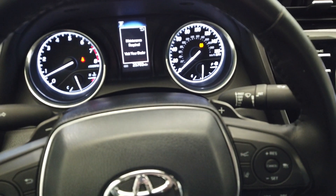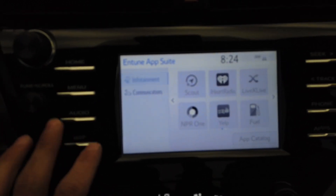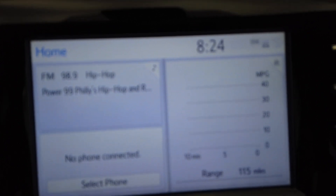This vehicle only has 25,000 miles. When connected to your phone, you'll have access to GPS. This vehicle does come with a backup camera as well.